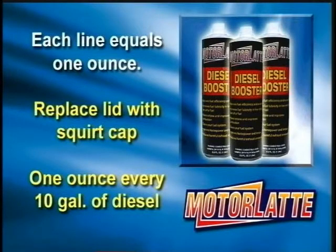Motor Latte also offers a diesel booster. The diesel booster comes in a 1-liter bottle and has indicator lines on the side of the bottle. Each line equals 1 ounce of booster. Take the original cap off and replace it with the squirt cap that is provided. Put 1 ounce of booster into the tank for every 10 gallons of diesel fuel.